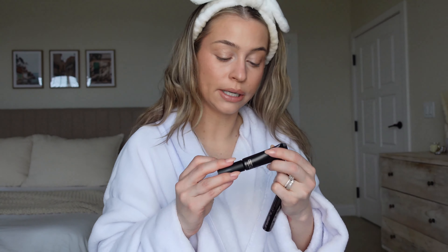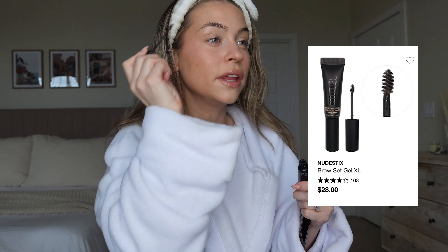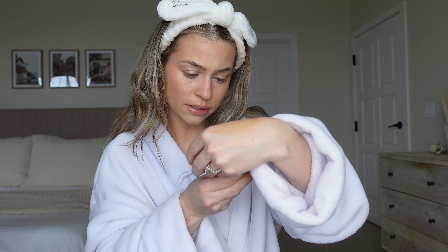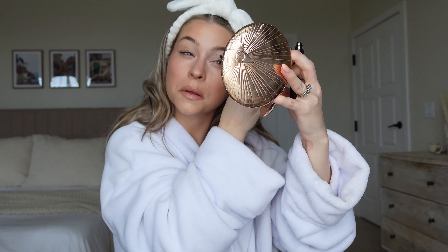Actually let's try the Nudestix brow gel — I haven't used this one yet. I have a hard time finding brow gels that really hold my brows in place, that's why I always go back to the Benefit. But this one feels really good — wow, yes, this feels better than the Morphe one. This is the Nudestix Brow Boost and Set Gel XL. And for mascara I'm going to use the Nudestix lash lengthening mascara — beautiful, I really love that. We're ready to go!